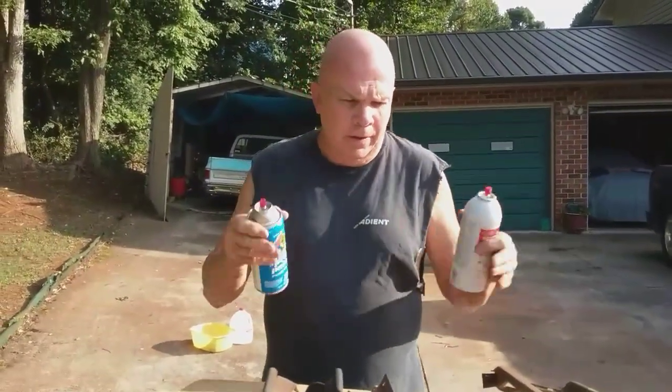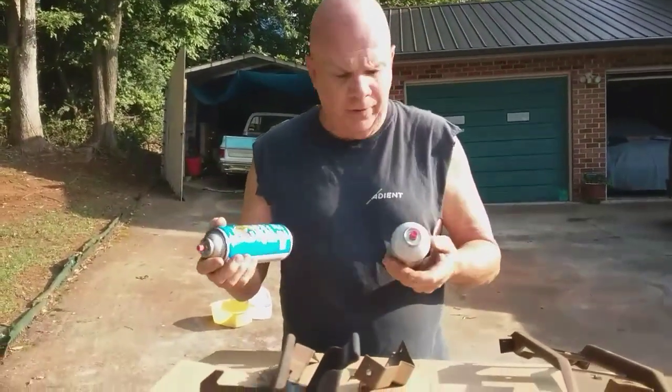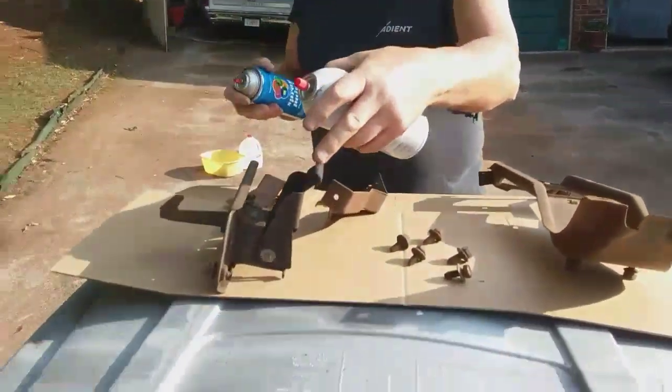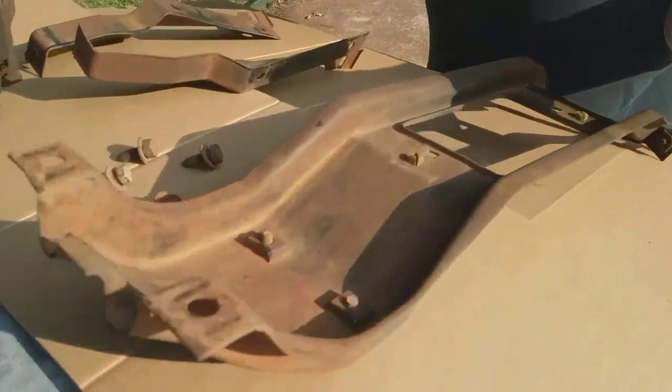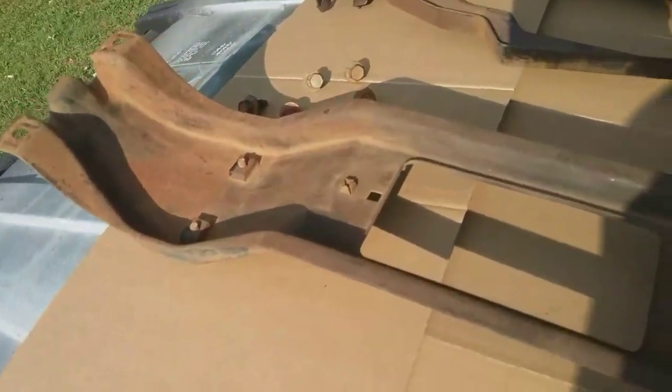I'm going to be shooting some paint — even though it's not the best paint — on these brackets and hood release that I got from that '74 GMC truck at the junkyard about a week or so ago.